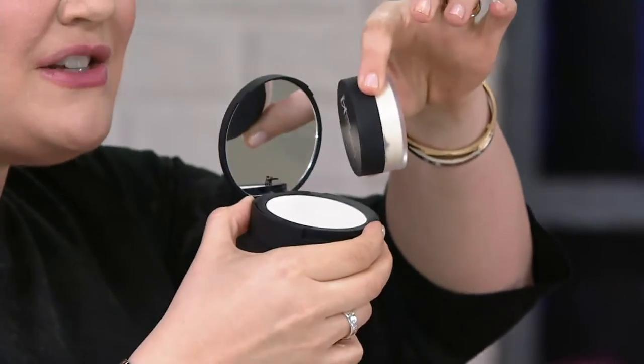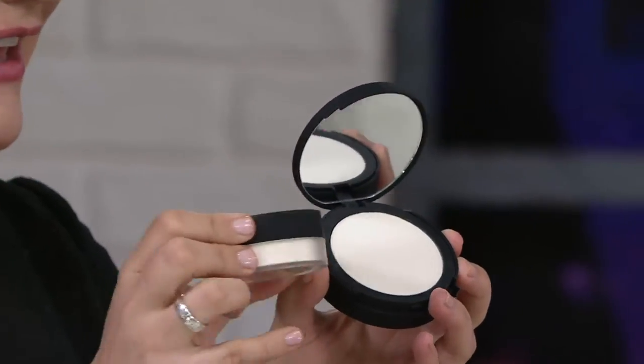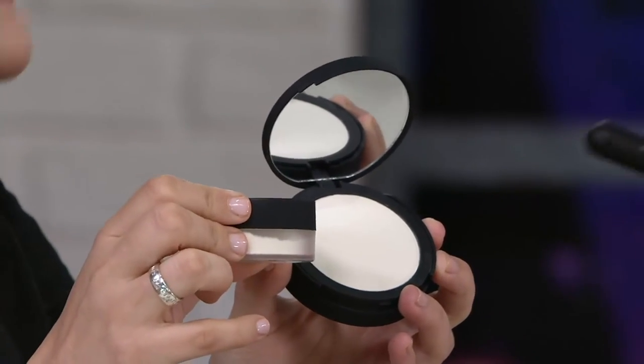Bye Bye Pores has been in this loose jar for how many years now, and you guys have been asking us for the pressed version. There's actually one and a half of these loose jars poured into what is now Bye Bye Pores Pressed. I know some women have asked, 'Do I get as much?' — actually you end up getting more. Yes, one and a half jars poured into this.